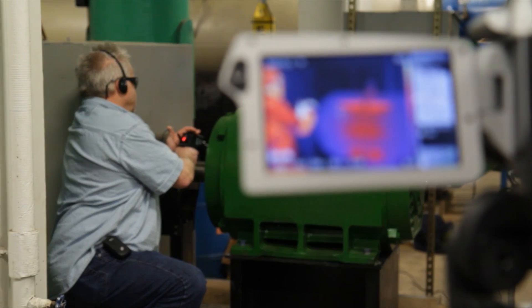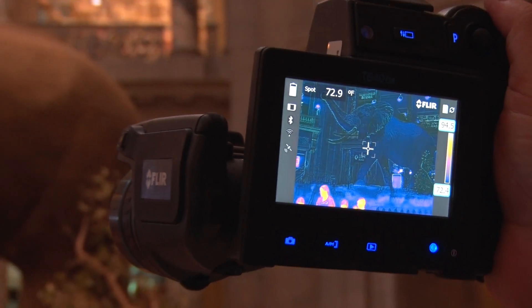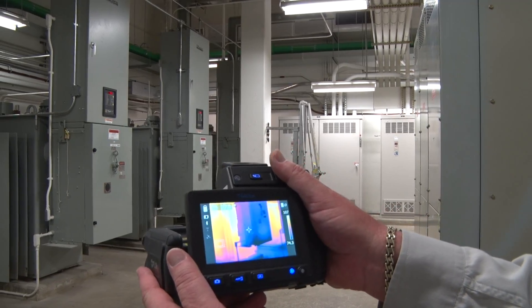We have a lot of things that I can see with a thermal imaging camera that no one else can see. You can see actual problems with the buildings — leakage on the roof, electrical equipment.